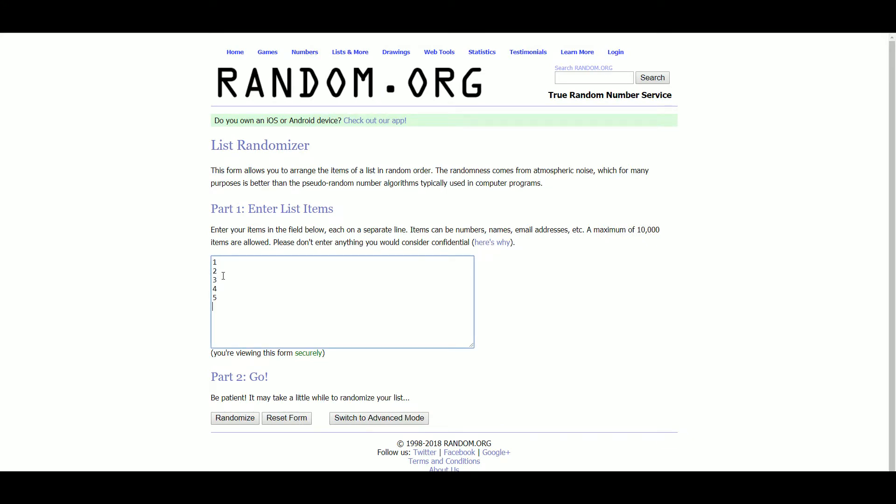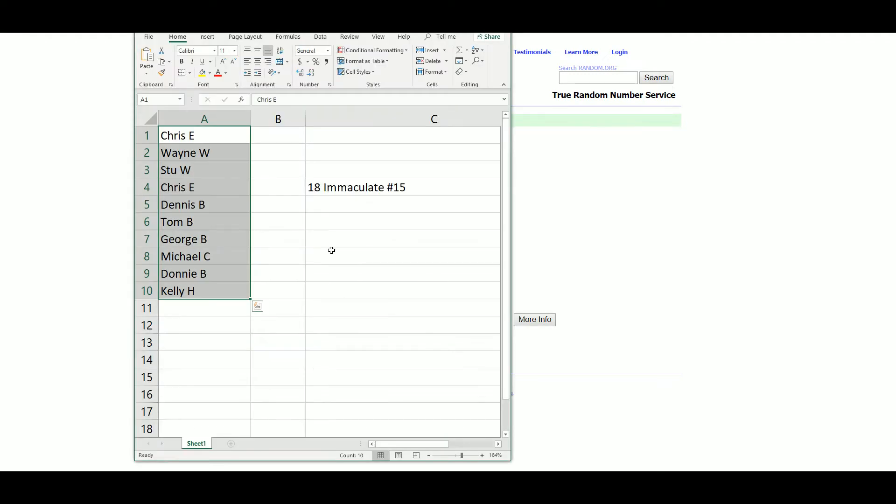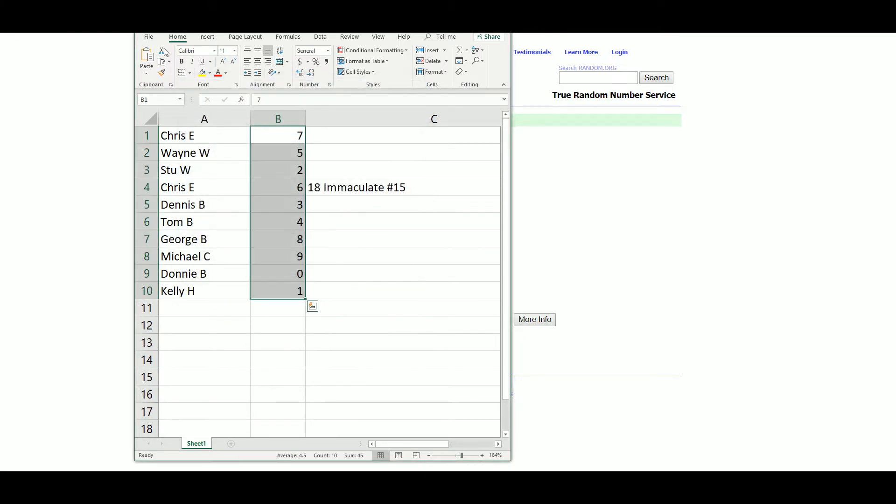Let's get our serial numbers. Chris gets seven, Wayne gets five, Stu gets two, Chris gets six, Dennis gets three, Tom gets four, George gets eight, Michael gets nine, Donnie gets zero, Kelly gets lucky number one.